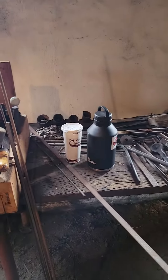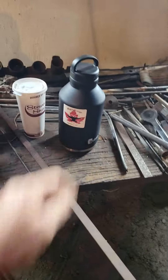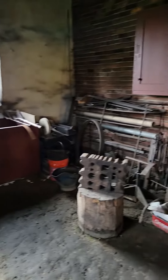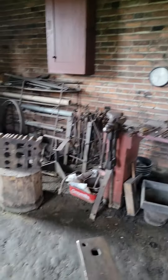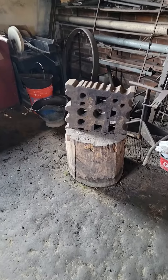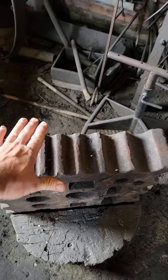Workbench with — obviously got to have coffee in the morning and some water. The old Maple Forge logo there on the water bottle. They got a nice swage block there, good size, pretty stout.